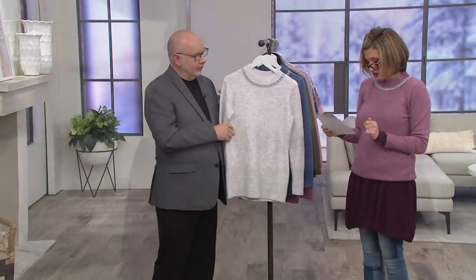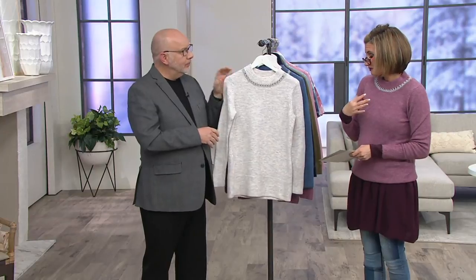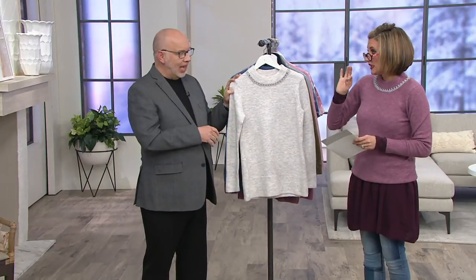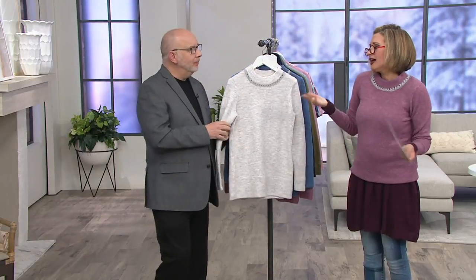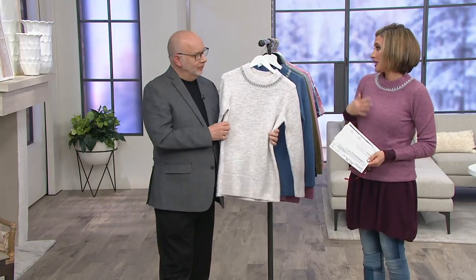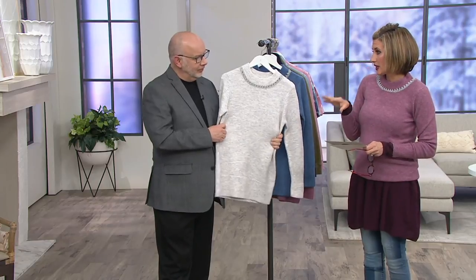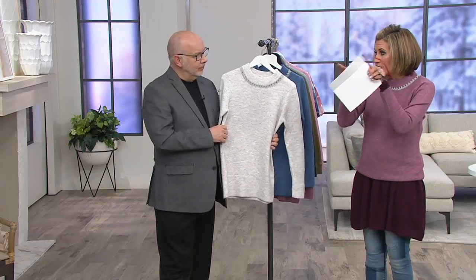Gary, it comes in three colors. I'm in Antique Berry. I am not a girl that can wear a wool sweater — I hate the wool. It itches.